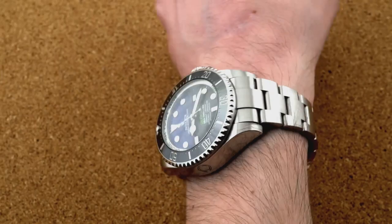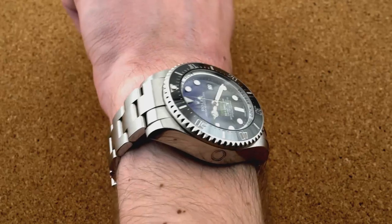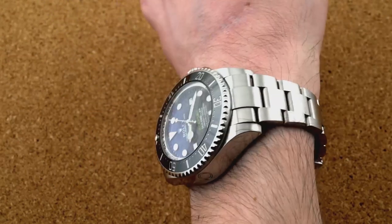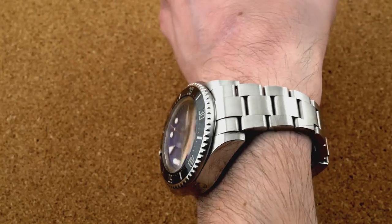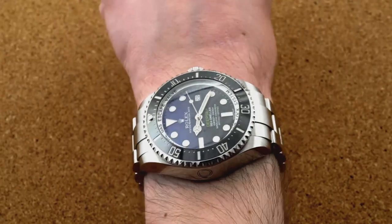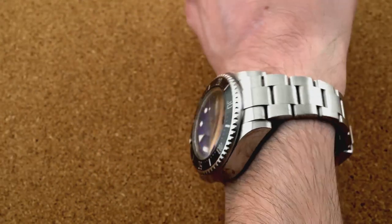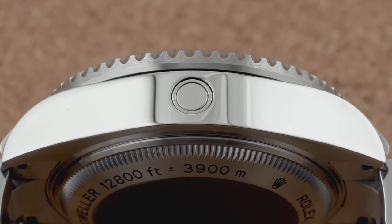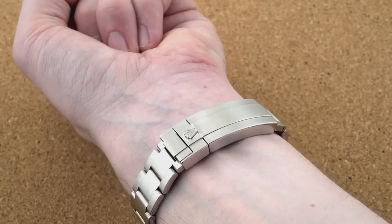Wrist presence is epic. Rolex employs its long-running 904L low-carbon steel en masse with the Deep Sea. Recently rebranded as Oystersteel, it's corrosion resistant up to a level more hypothetical than likely. The helium escape valve, which prevents crystal expulsion when surfacing from saturation dives, sits in its customary slot at nine o'clock. It activates when internal pressure exceeds external by approximately two to three bar. And aside from a handful of old Submariners from the Comex era, this has been a Sea-Dweller exclusive for more than half a century within the Rolex line.